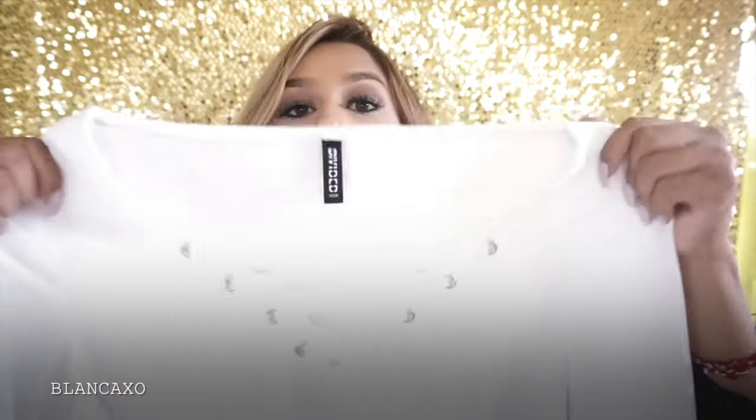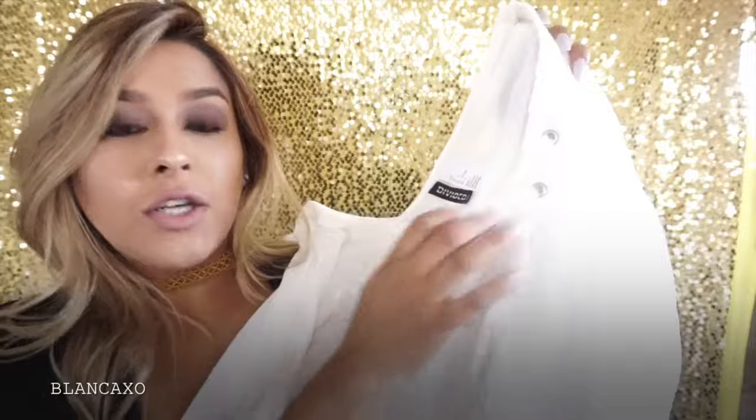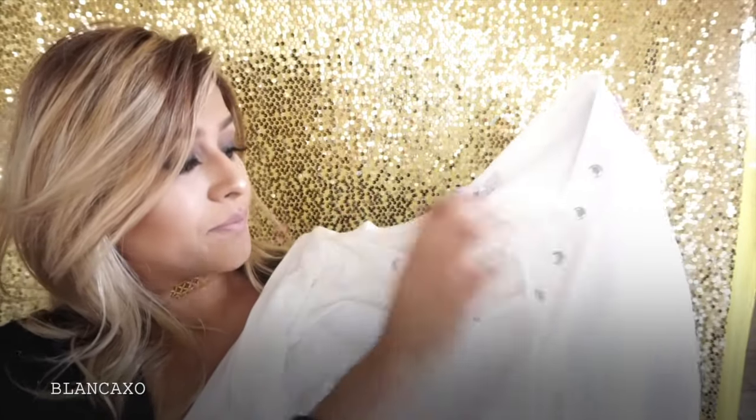The next one is from H&M. One of my co-workers has this shirt, and I loved it when she sent me a picture. So when I saw it at H&M I grabbed it. It has these little openings here and it's white — I thought it was so cute because I can wear it with jeans or shorts. I don't remember the price exactly, I think it was like $17.99 or something like that.